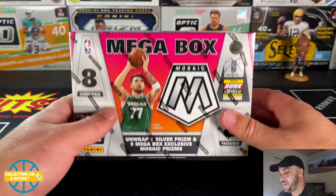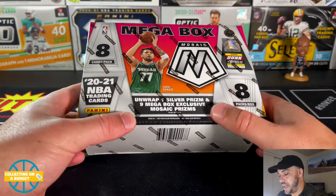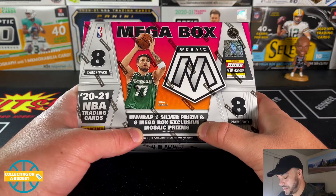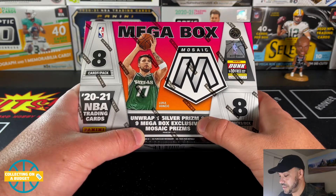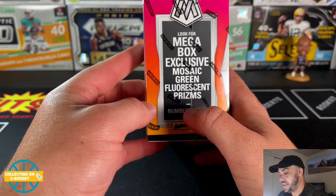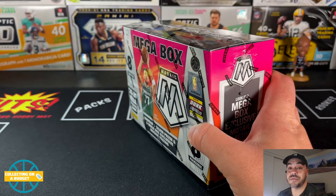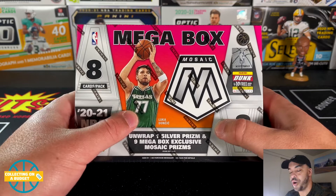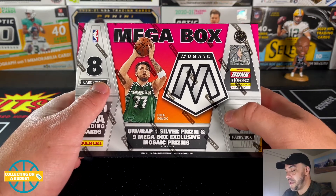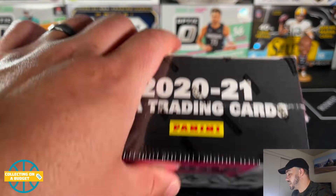I'm really happy to be able to open one of these. Looking at what they have — nine mega box exclusive Mosaic prisms, one silver, a green fluorescence numbered to 10 which would be amazing, and mega box exclusive reactive yellows. I haven't seen anyone open these yet but they look loaded. There are fewer cards than the Walmart version — 64 here versus 80 — but looks like there's going to be a ton of color.